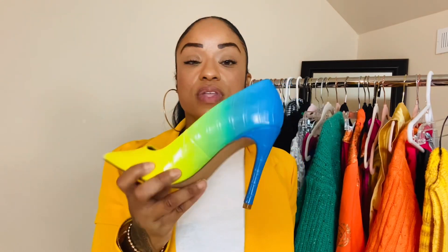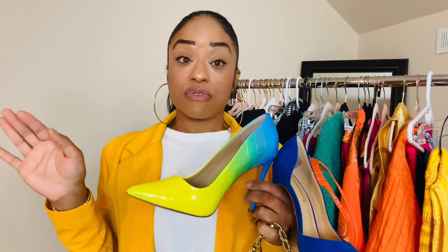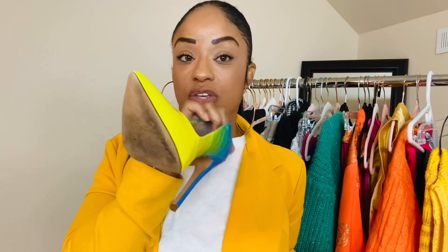With the yellow outfit I wore this gradient heel from Shoe Dazzle. I love a gradient shoe because you're getting like two or three shoes in one. It goes from yellow to green to blue — perfect for a bright lookbook. It's also a great comfortable heel, not too high, so you can really wear it all day without your foot hurting.